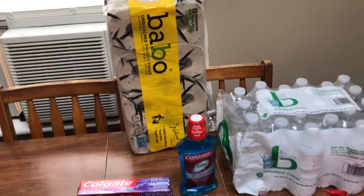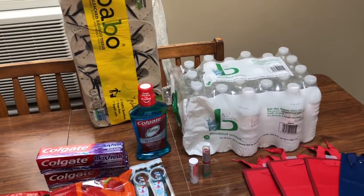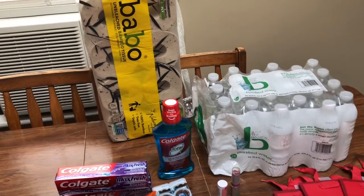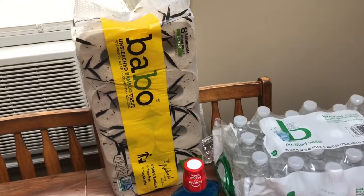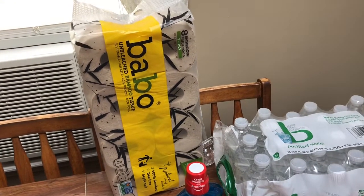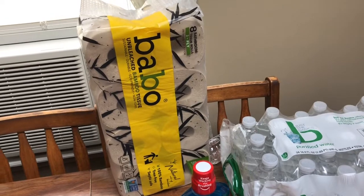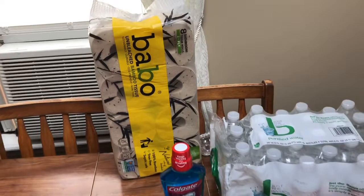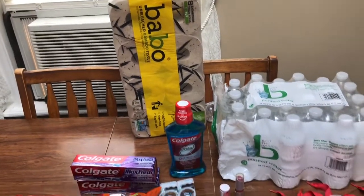That's it for my CVS couponing haul. I'm pretty excited about the deals I got — not a super amazing week, but definitely a good week. And I don't know about this toilet paper, guys — this might be our backup backup because it looks kind of nasty, it's all brown. Maybe if you go camping, this might be something good to take along. All right guys, that's it for CVS. I'll see you in my next video. Bye.